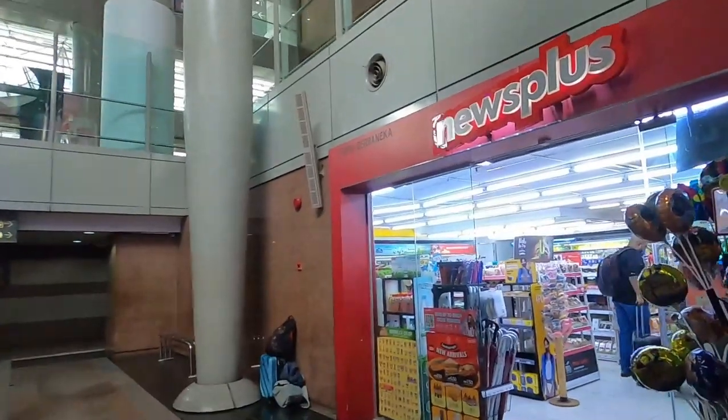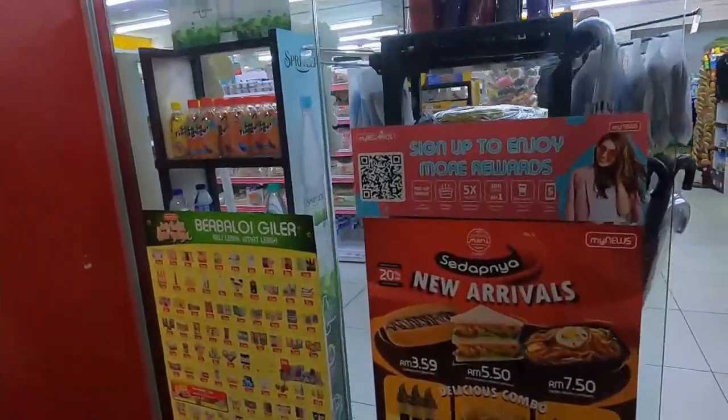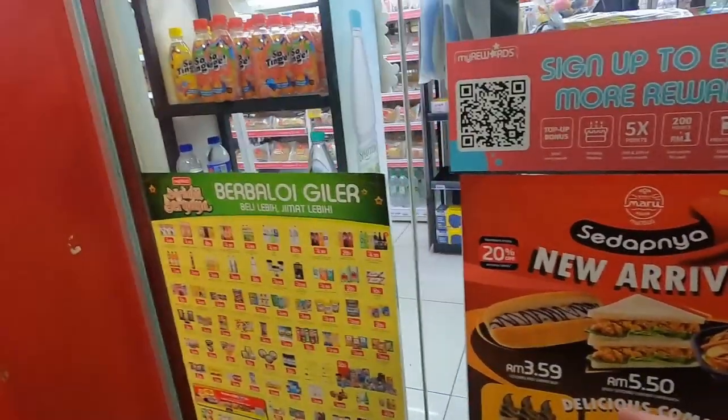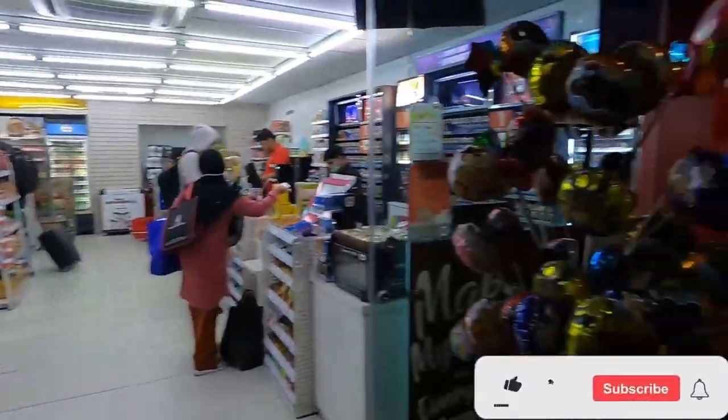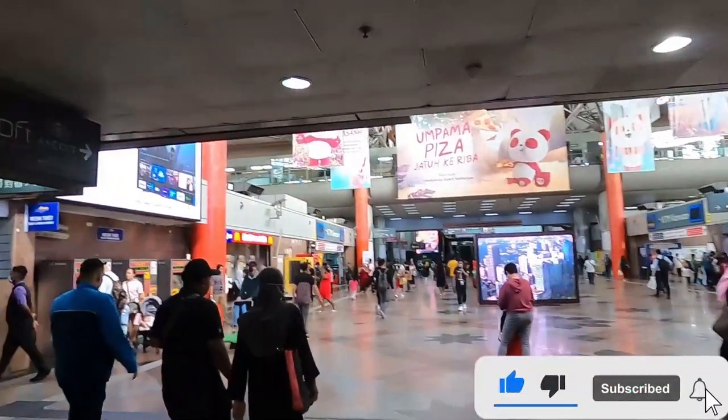They also have a lot of convenience stores here. So if you're about to take the train, they got you covered — you can get some sandwiches and other stuff. They have a 7-Eleven over there, a newsstand, McDonald's. So they have a lot of different food options at the station.